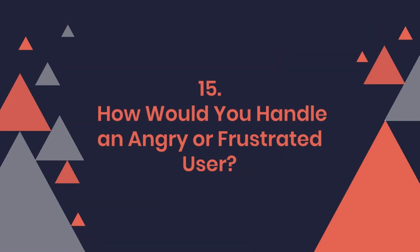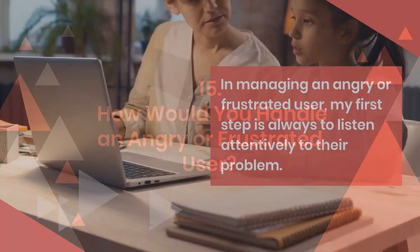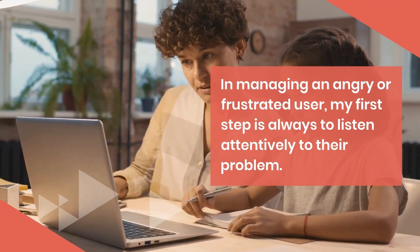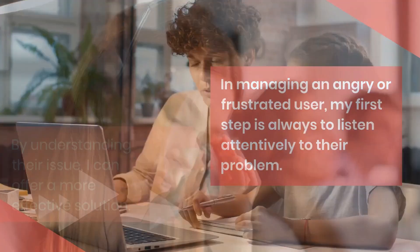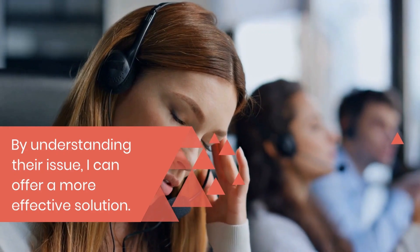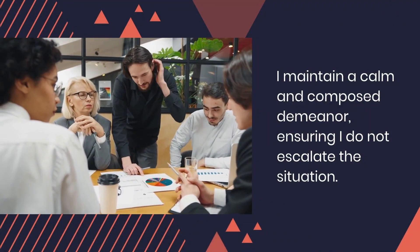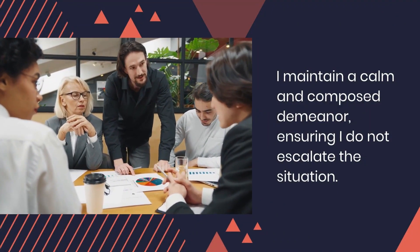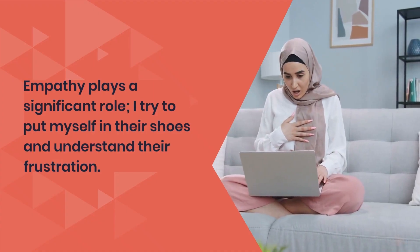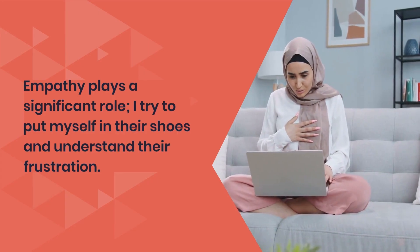Question 15: How would you handle an angry or frustrated user? In managing an angry or frustrated user, my first step is always to listen attentively to their problem. By understanding their issue, I can offer a more effective solution. I maintain a calm and composed demeanor, ensuring I do not escalate the situation. Empathy plays a significant role — I try to put myself in their shoes and understand their frustration.